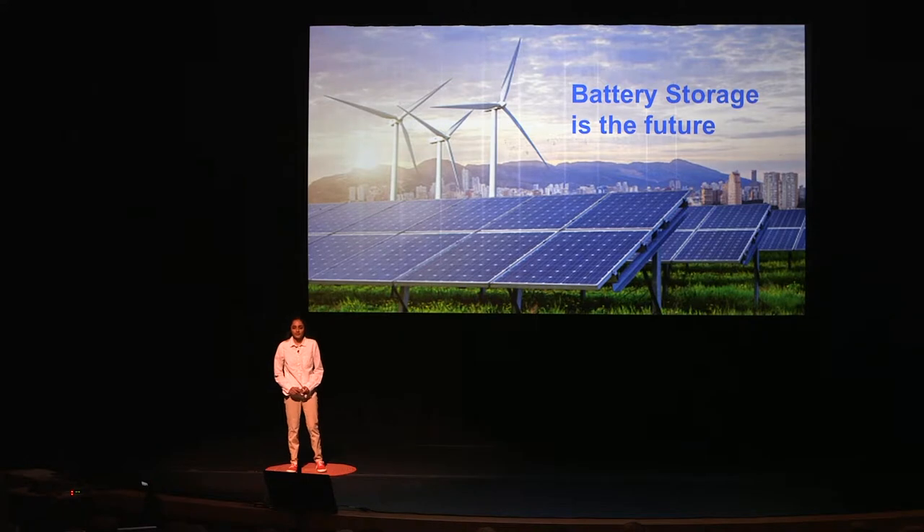A sustainable future wouldn't be possible without battery storage. Yes, you could produce solar power using solar panels and wind power using windmills, but if you can't store that energy, then what's the point?